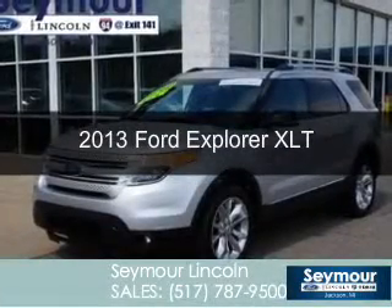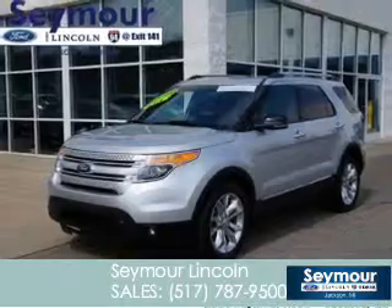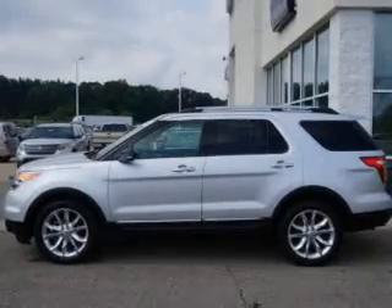This is a certified pre-owned 2013 Ford Explorer, powered by four-wheel drive, a 3.5-liter six-cylinder engine, and a six-speed automatic transmission.